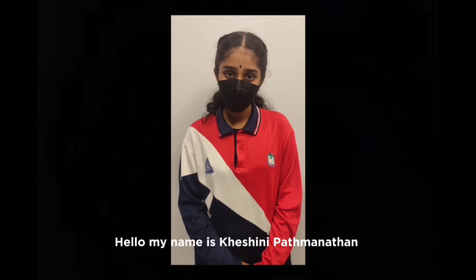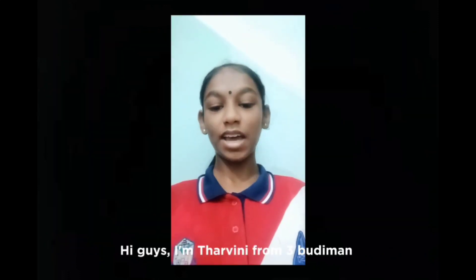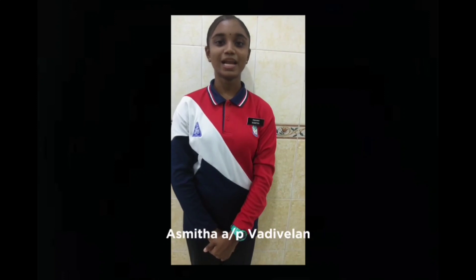Hello, my name is Krishnipatimalathan and I'm from TIGA Budhiman. Hi, my name is Rokshina Devi from TIGA Budhiman. Hi guys, I'm Dharmani from TIGA Budhiman. Hi, my name is Ashwarya Mutharabhichin and I'm from TIGA Budhiman.